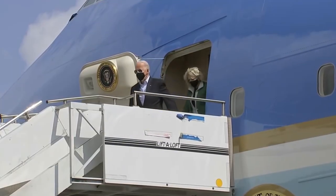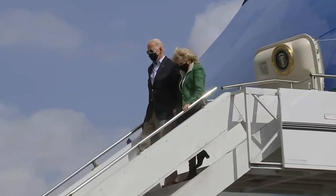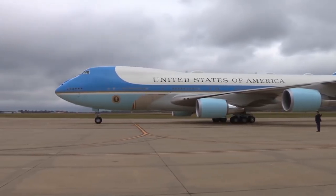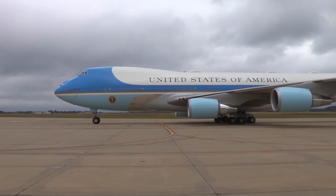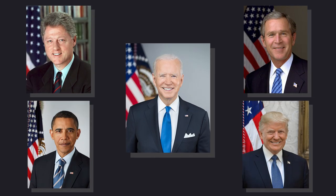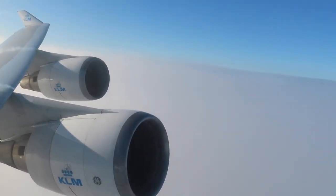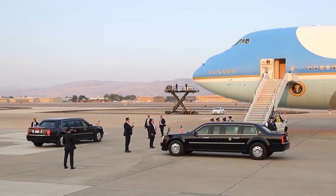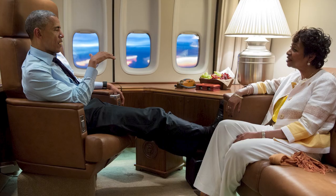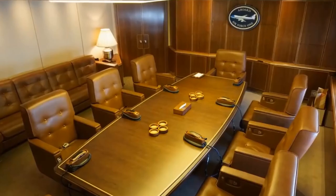The term Air Force One itself is simply a call sign, and any aircraft that carries the American President immediately takes on the moniker, but it's the Boeing 747-200 that has been the model most associated with it since the 1990s. It's carried five US Presidents and plenty of high-ranking officials over the last three decades. While most of us have flown on this Boeing model while traveling, the President isn't flying around in a typical passenger model.